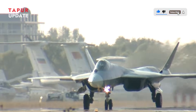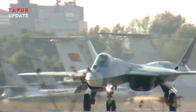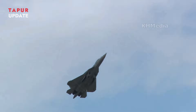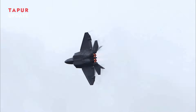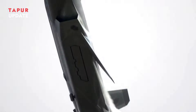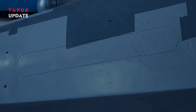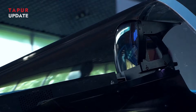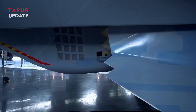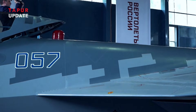The integration of the Izdal I-30 engine marks a transformative step for the Su-57 program. With its enhanced capabilities, the Su-57 is now better positioned to compete with other fifth-generation fighters such as the American F-22 Raptor and F-35 Lightning II, as well as the Chinese J-20. The upgraded Su-57s will bolster Russia's strategic deterrence and air dominance capabilities, with improved range, speed, and stealth features making it a formidable platform for both defensive and offensive operations.